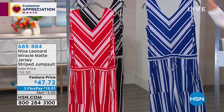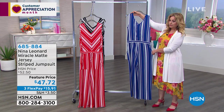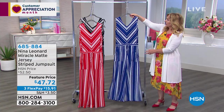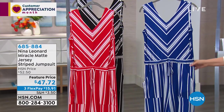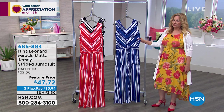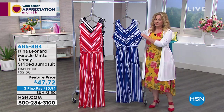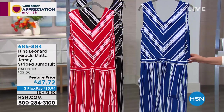Jumpsuits are all the rage — gals in my age range remember wearing them as teenagers and in our early twenties, and they've really, really come back. We make a fantastic jumpsuit because the most important thing is that it has to fit and be comfortable. Because we make pants with a full rise and full seat, that's half the battle right there — they're not riding up. It's plenty of room from the torso all the way down. We do them in the miracle matte jersey for stretch and return.